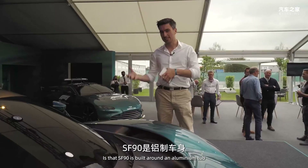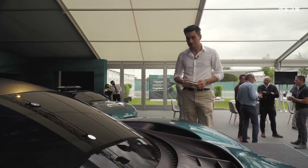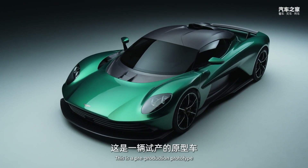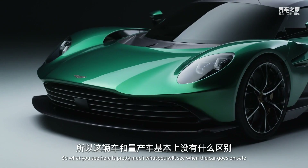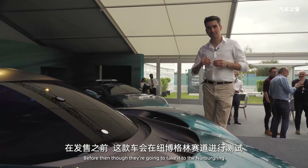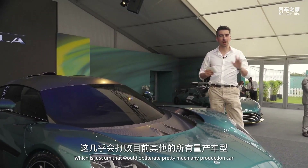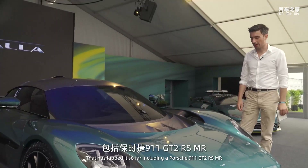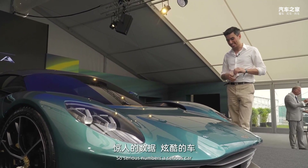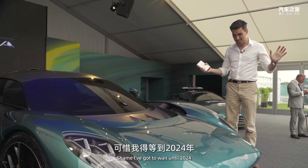Bear in mind that the SF90 is built around an aluminium tub, while this is carbon fibre, so it will probably be a little bit more expensive. They're only going to make it for two years — 2024 to 2025 — so there's still a bit of a wait. This is a pre-production prototype, but what you see here is pretty much what you'll see when the car goes on sale. Before then they're taking it to the Nürburgring targeting a six-minute-thirty lap, which would obliterate pretty much any production car that has lapped it so far, including the Porsche 911 GT2 RS MR. Serious numbers, a serious car, and I can't wait to drive it — shame I've got to wait until 2024.